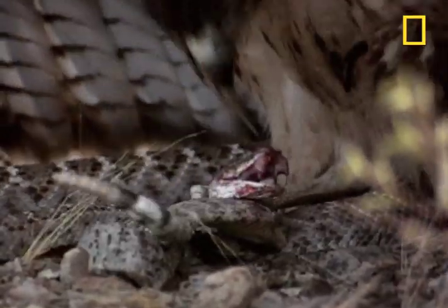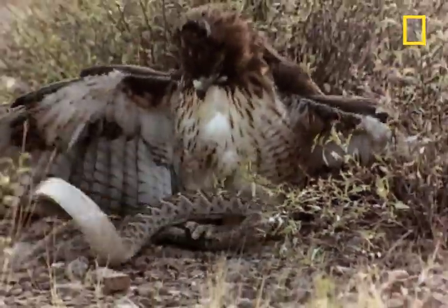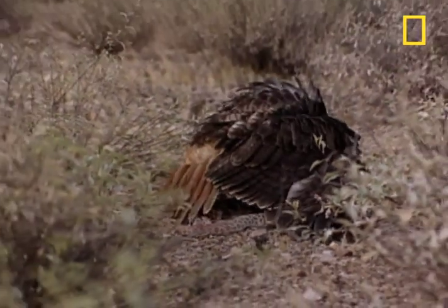The issue of which animal is the superior predator is quickly established. The hawk makes short work of the rattler, and short work produces a long, enjoyable meal.